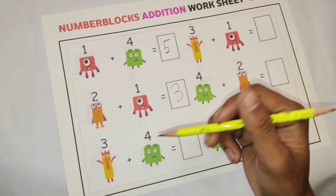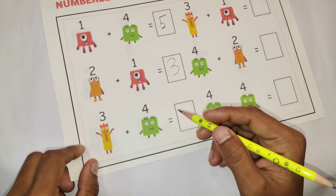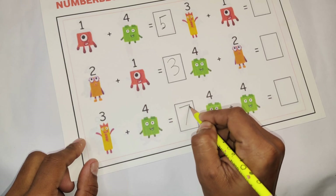Next math: 3 plus 4. 3 plus 4 is equal to 7. It's very easy! 3 plus 4 is equal to 7.